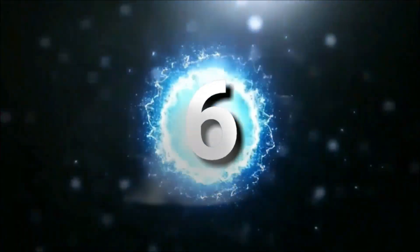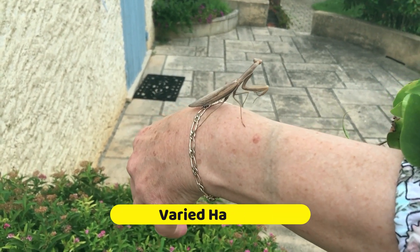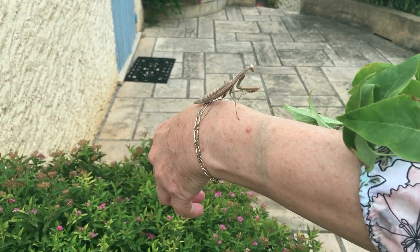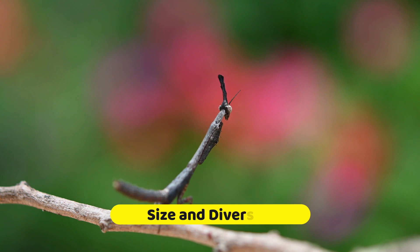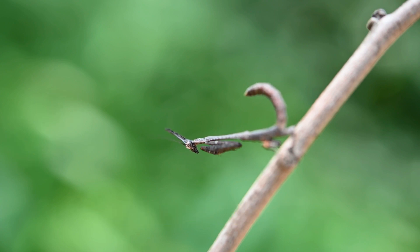Number six. Praying mantises can be found in a wide range of habitats, including forests, grasslands, gardens, and even urban areas. They are adaptable creatures that have successfully colonized diverse environments around the world. They come in various sizes, ranging from small species measuring a few centimeters to larger species reaching over 15 centimeters in length. There are around 2,400 known species of praying mantises, each with its own unique characteristics.